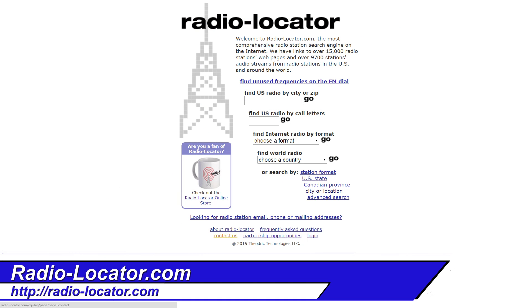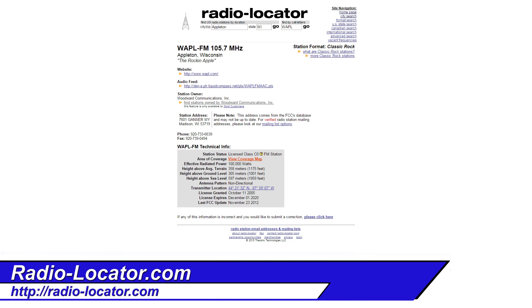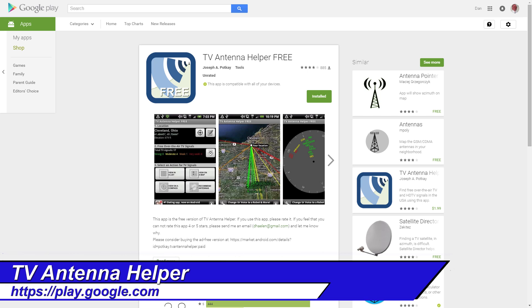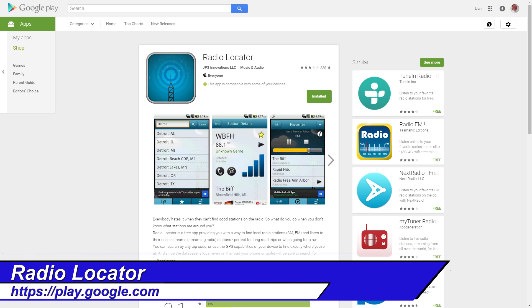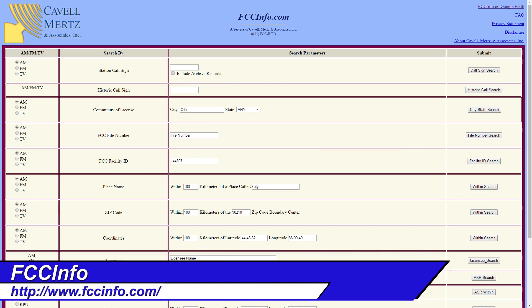For those looking for a good radio station, whether AM or FM, Radio Locator is a great website — it gives location, signal strength, and a very good coverage map. There are even apps available for your Android device, for both TV and radio signal locating. And for those who want to do a little deep diving, Google Earth's FCC Info plugin is excellent, along with a nice area on FCCinfo.com for plugging in general information.